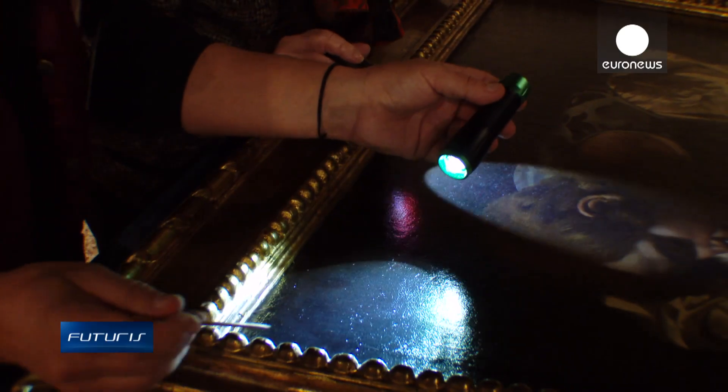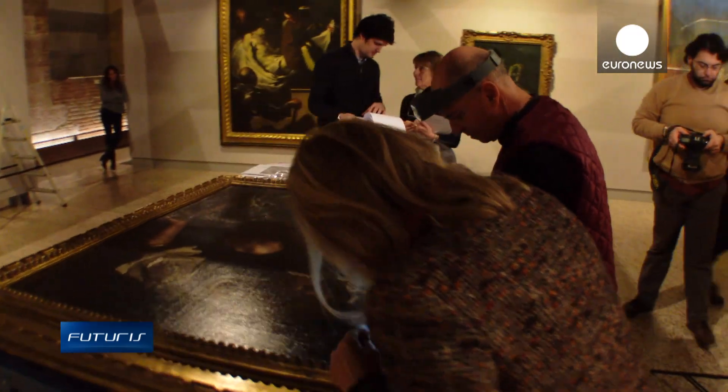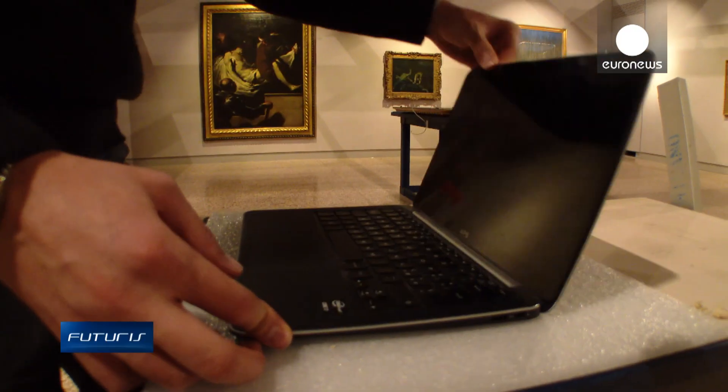While experts inspect the surface of the painting for signs of damage, engineers download the recording on the computer to visualize the timeline of the trip.